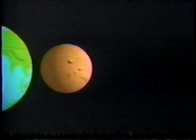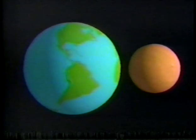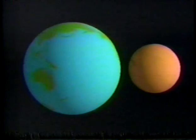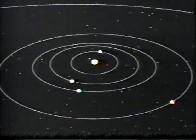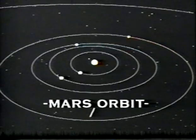Mars is surprisingly small, considering its mythical reputation. It's about half the size of the Earth and weighs only one-tenth as much, clearly made of much lighter elements than our home planet. Mars takes almost 700 Earth days to circle the Sun, so its year lasts twice as long as ours.